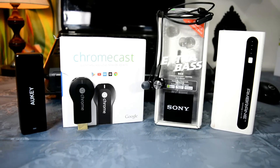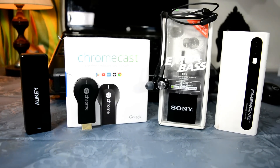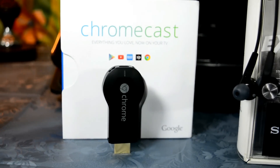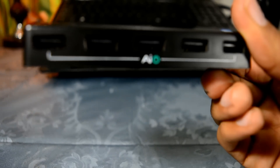Hi guys, welcome to Top Tech Under 2500 Rupees. This is Robin here. All the products shown in this video are available on Amazon.in, although the price may have changed from what is described here.